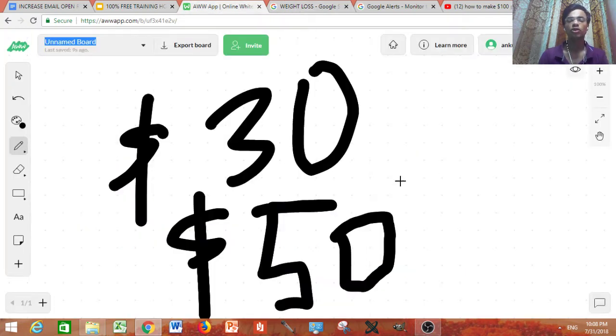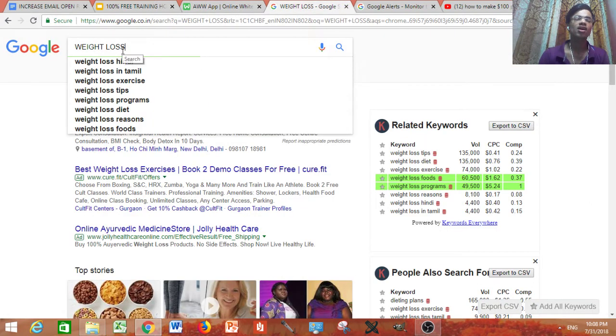In order to make $100 a day, we only need two sales. If the product conversion rate is 5%, we are going to send 50 people to that page and we can easily get two sales. So let's say we are going to promote a product in the weight loss niche.